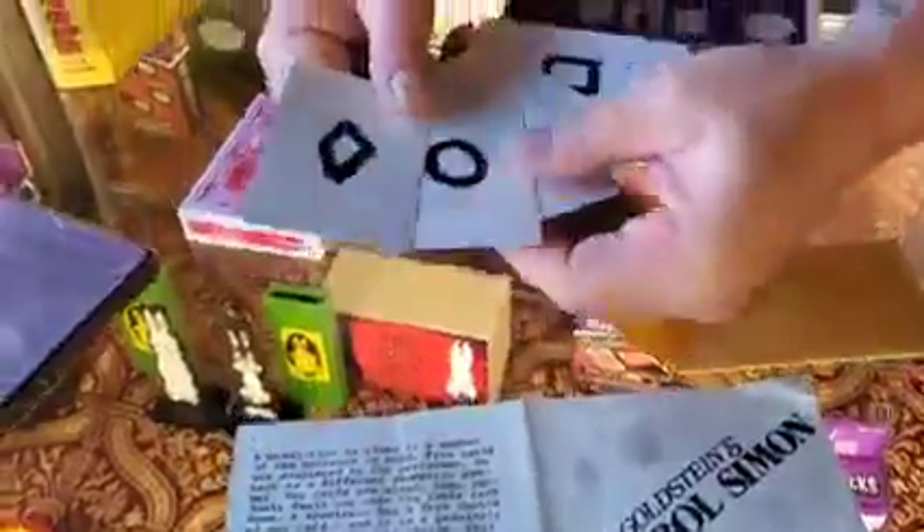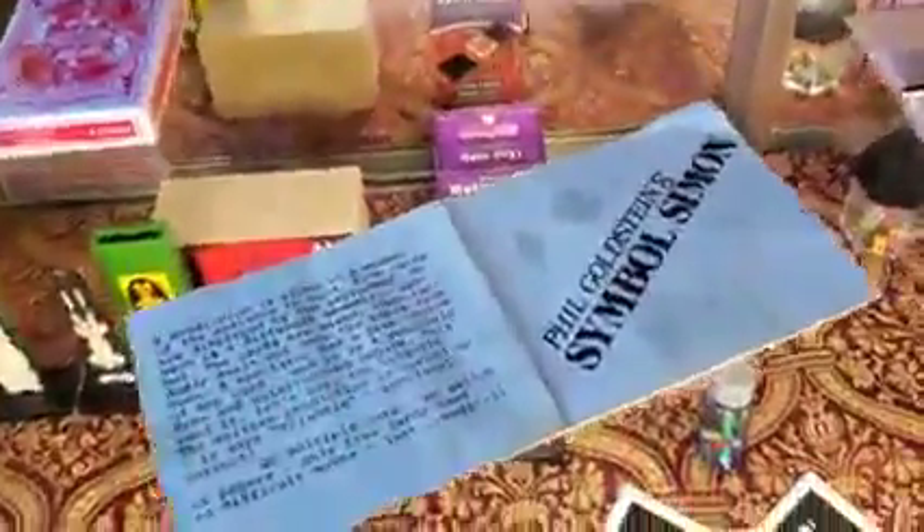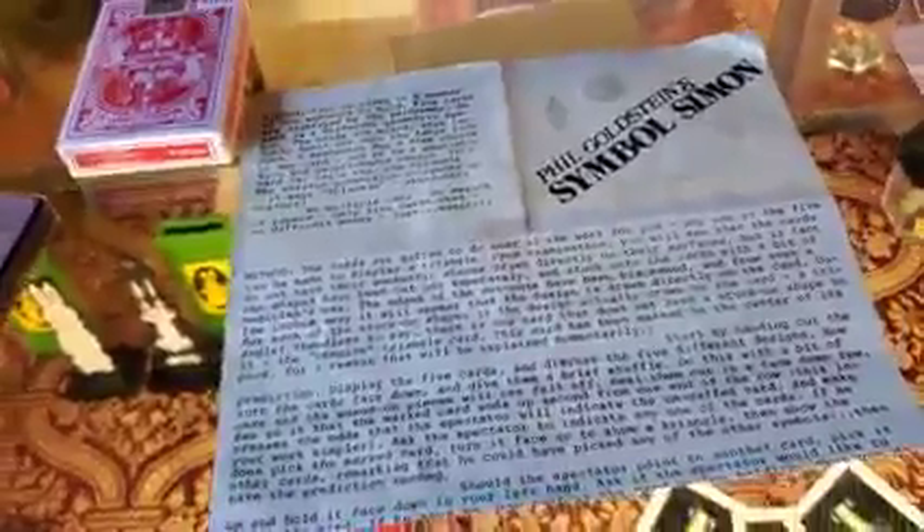Next is mentalism — this is Phil Goldstein, also known as Max Maven. It comes with your gimmick cards and your instructions and it's ten dollars. I know a couple of you guys are going to want it because it's Max Maven — I like Max Maven stuff.